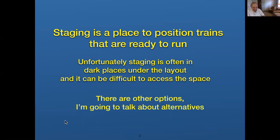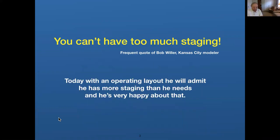Part of my thinking here is I don't like staging under the layout where it's dark and you can't get to the trains. I remember seeing a fellow at Tony Custer's during an operating session, on the floor, trying to access the staging. I think there are a lot of options other than that. I grew up in Kansas City, and there was a guy out there, Bob Willer — he's with us today — who said you can't have too much staging.